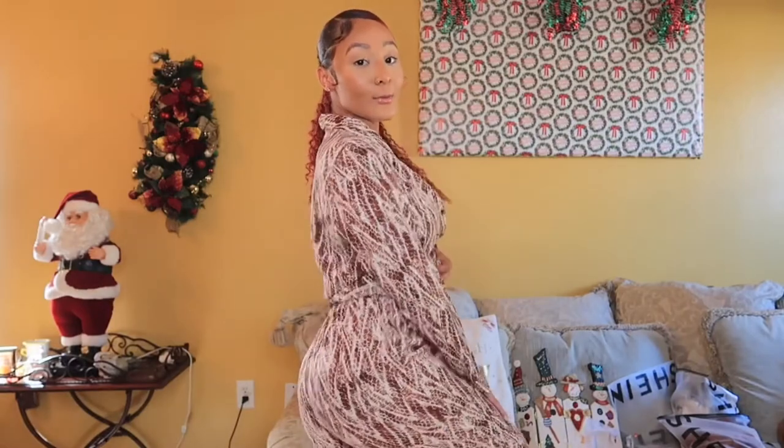The pants are cute as well and I absolutely love them. Go to Shein and get you some pieces. That is all that I have for you in today's haul — I hope you enjoyed this video.